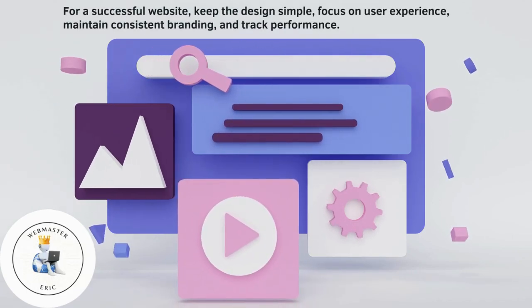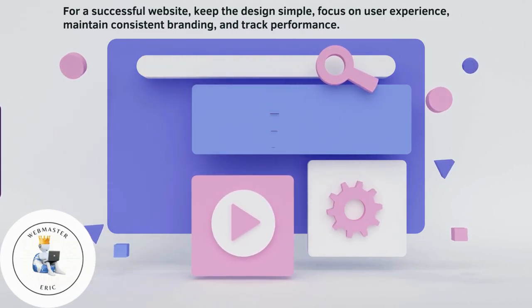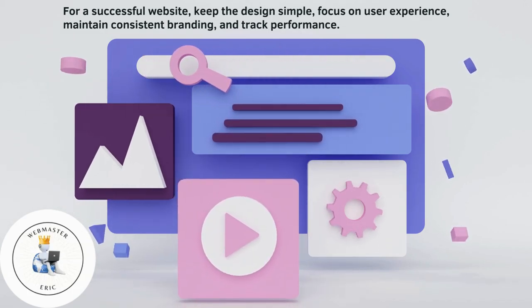For a successful website, keep the design simple, focus on user experience, maintain consistent branding, and track performance.